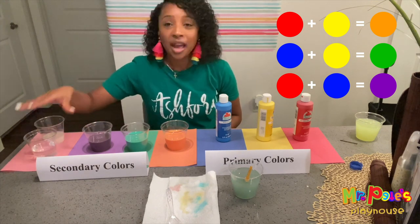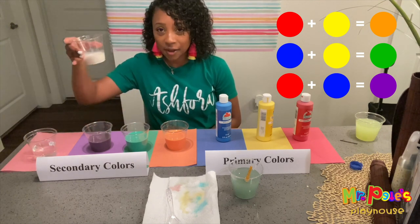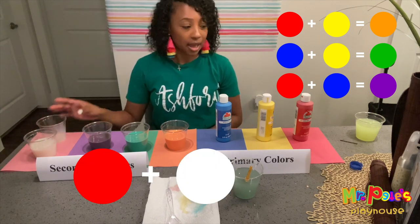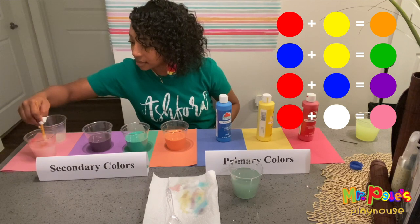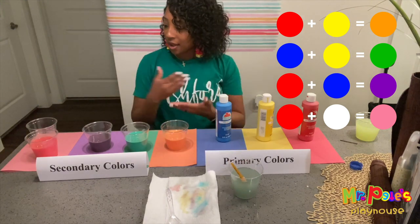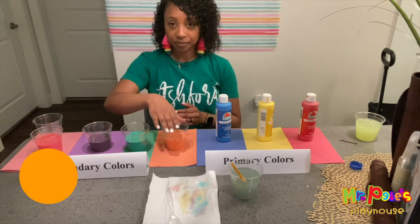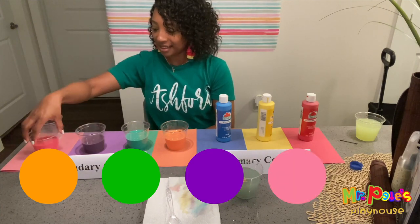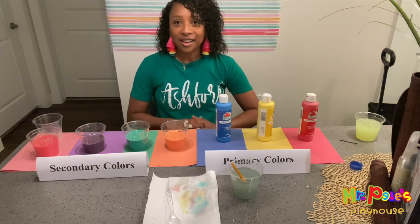I'm also going to make the color pink. I don't have any white paint unfortunately, but I do have milk. So I'm going to take some milk and pour a bit inside of the water here. Then I'm going to take the color red and mix it together. Mix, mix, mix. And now we have the color pink. So we have made our secondary colors, which are orange, green, purple, and pink. I hope you enjoy making your secondary colors. I'll see you next time. Bye!